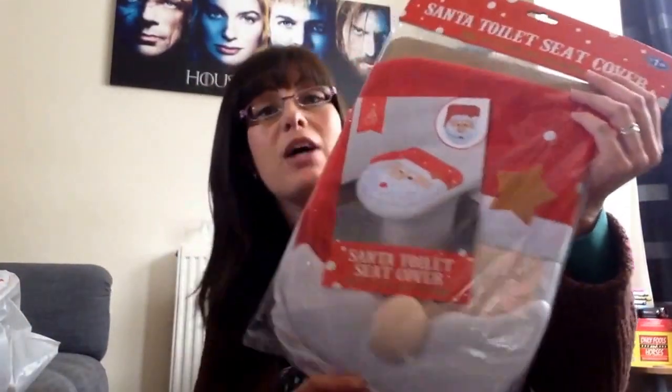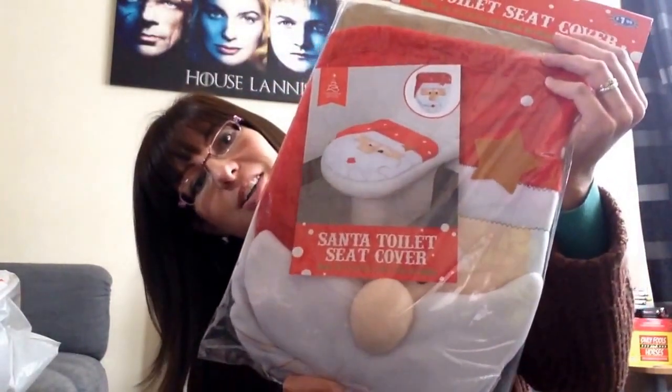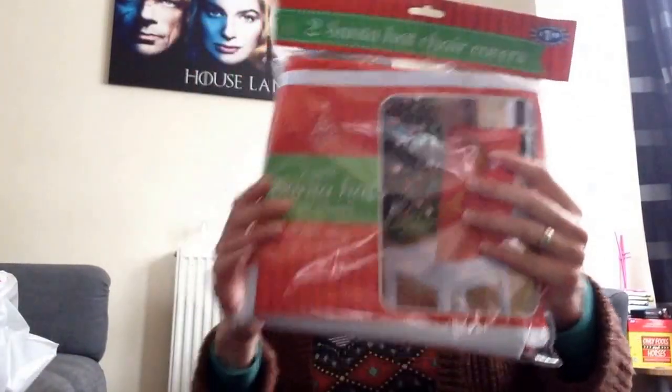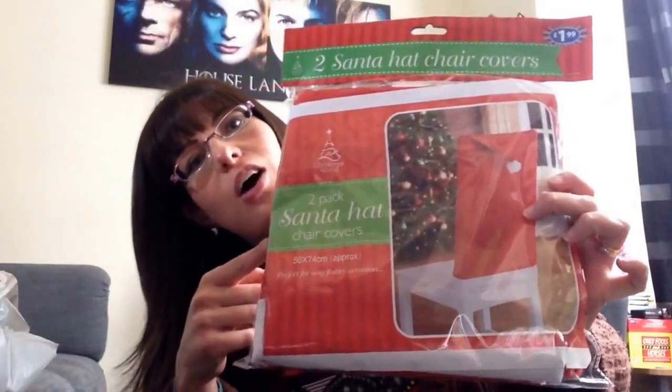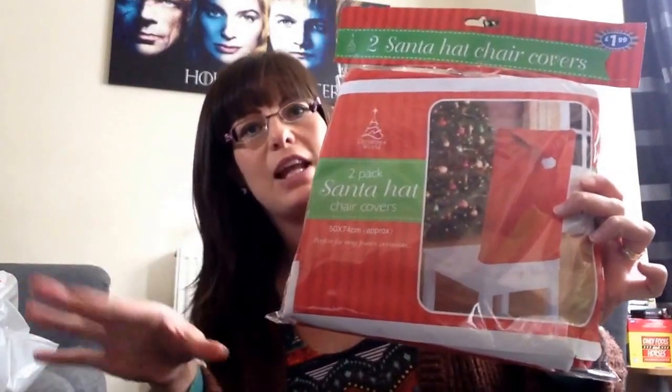Stuart picked up a couple of bits. He's been going on about getting a Santa toilet cover for the past couple of years, so he bought this one to liven up the bathroom. And then he picked up these chair covers while I was still looking at the Halloween stuff — they go on the backs of the chairs. I'm going to get the whole matching set: the tablecloth, the runner, and some glitter table mats.